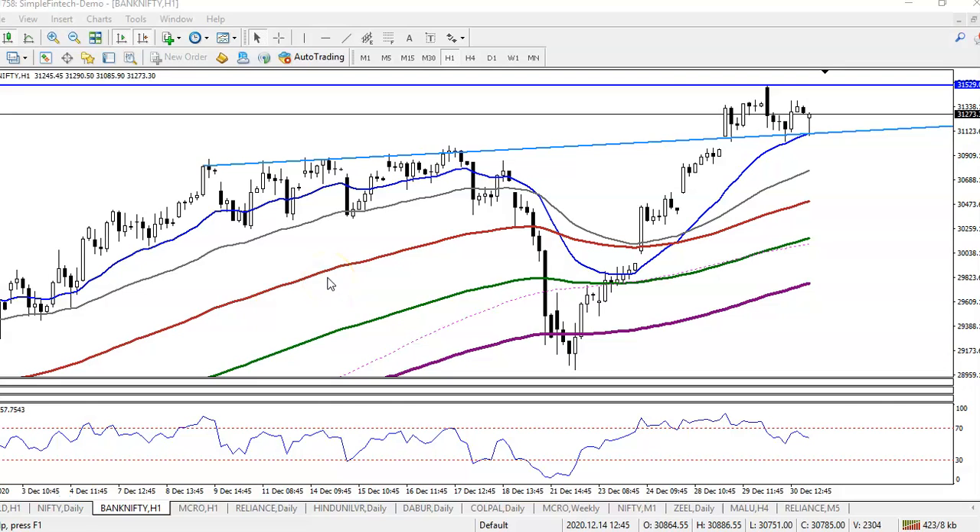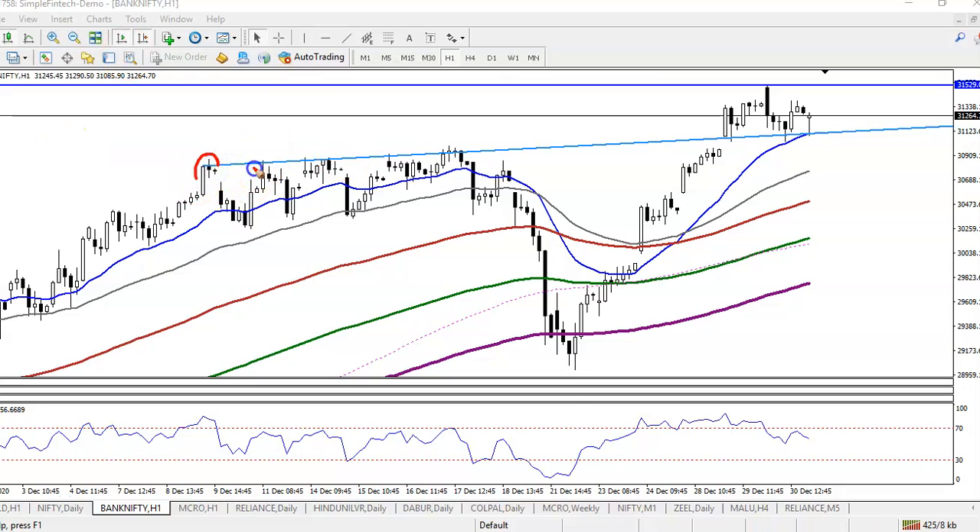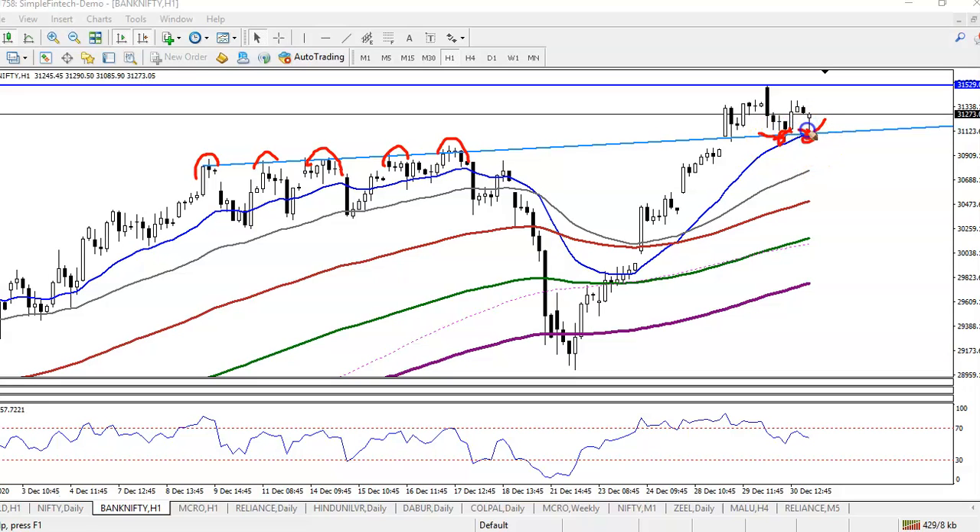This is Bank Nifty on the H1 chart. Bank Nifty is running in an uptrend, and you can see a resistance line where price is rejecting again and again. I connected it using a diagonal trendline. You can also see they are forming a support in this area, and exactly here the 20 moving average is present, so it is a probability to retest this level.